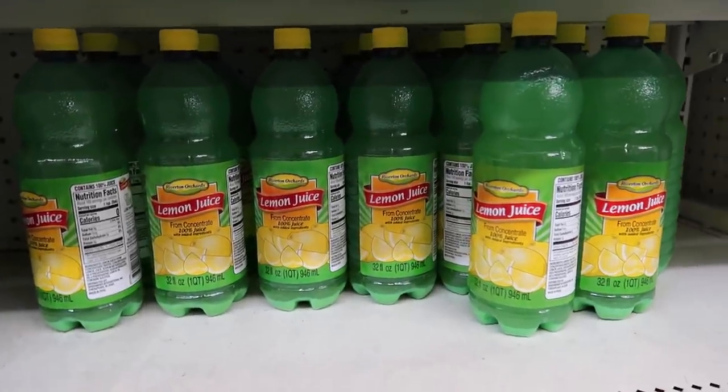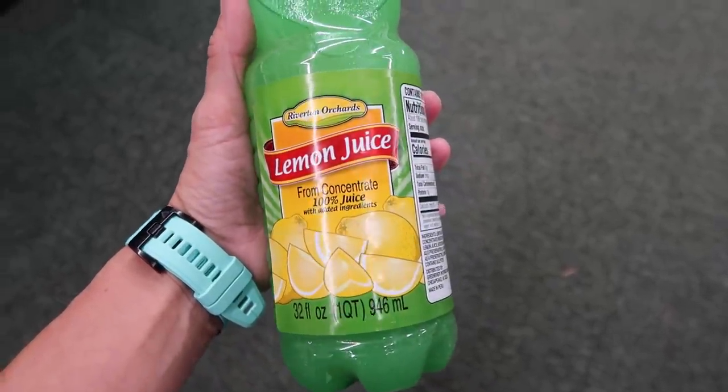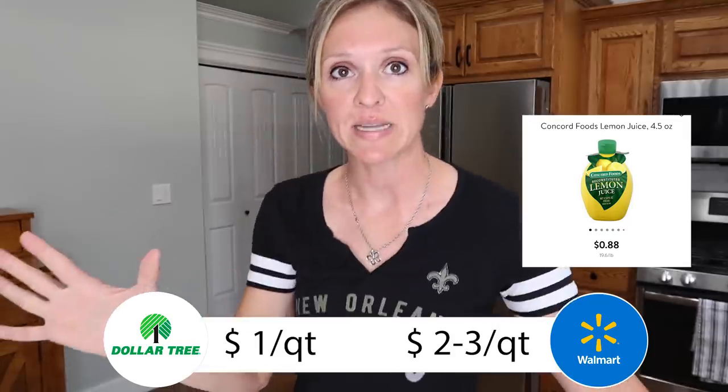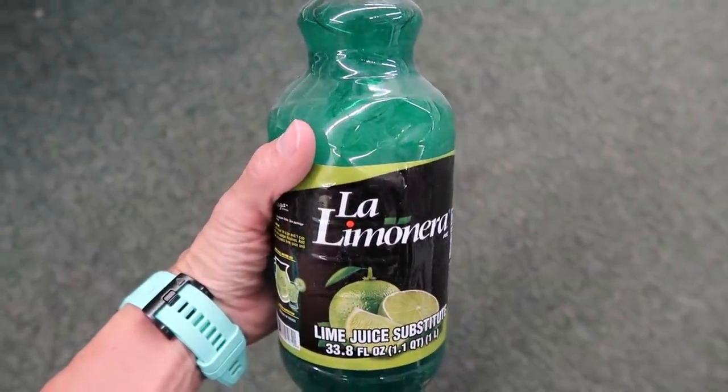Let's talk about the lemon juice and lime juice at Dollar Tree. It's not fresh-squeezed, but if you're going to buy lemon juice from concentrate anyway, definitely get it from Dollar Tree — it's two to three dollars at Walmart and only a dollar at Dollar Tree. However, please do not buy the lime juice there, because it is a disturbing shade of neon toxic green. It kind of looks like the slime monster from Ghostbusters. Leave that one and either squeeze fresh limes — which will rock your world — or get bottled lime juice somewhere else.